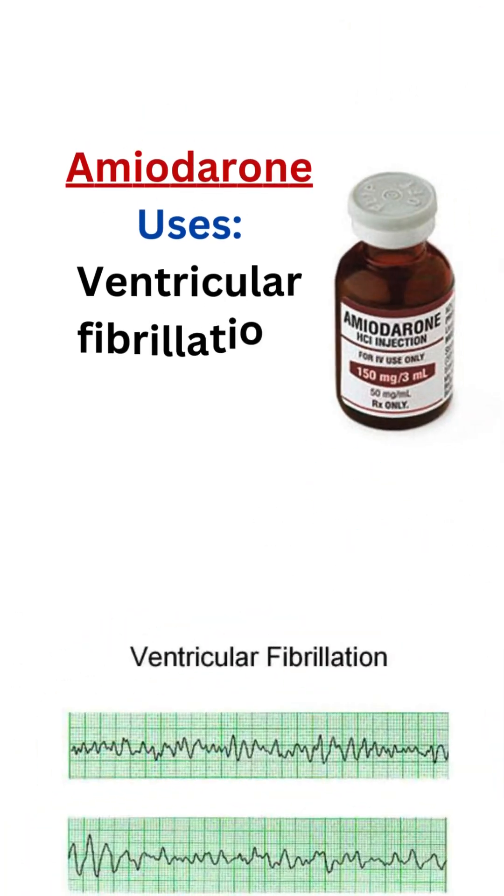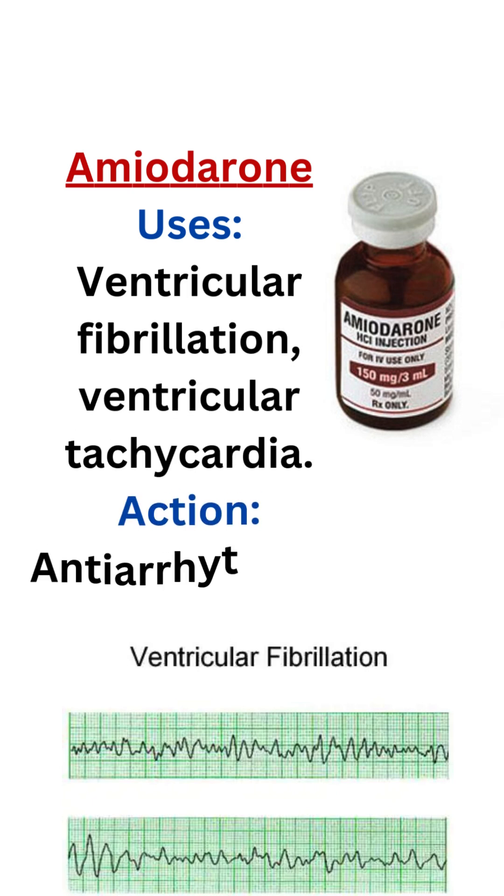2. Amiodarone. Uses: ventricular fibrillation, ventricular tachycardia. Action: antiarrhythmic.